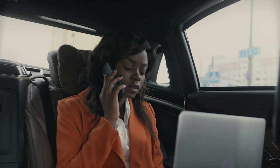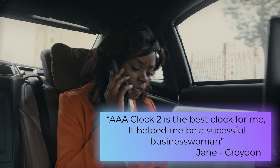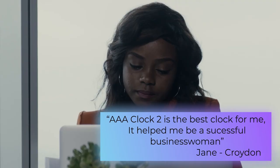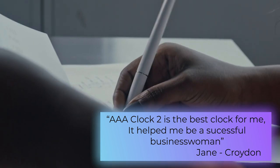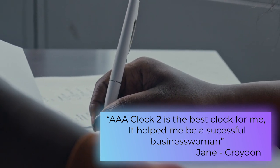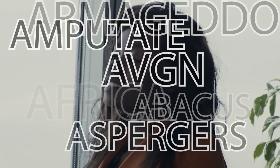Not enough evidence for you? Jane from Croydon said: I'm a businesswoman who does a lot of work and needs to keep track of the time. Clock Two is the best clock for me. It helps me be succeed. Another word beginning with A.